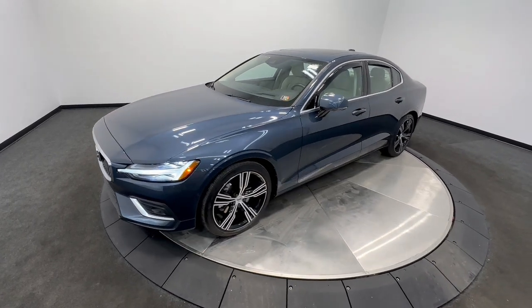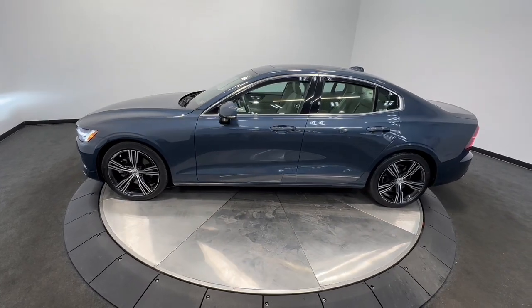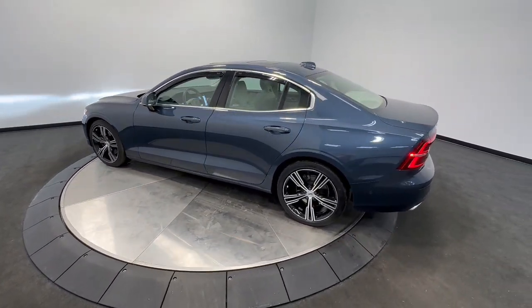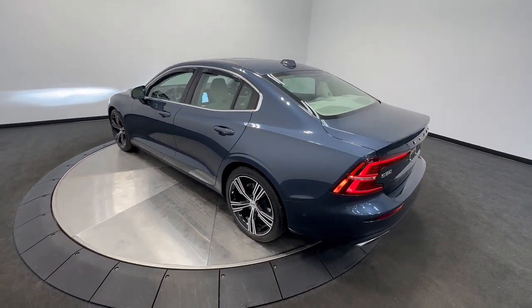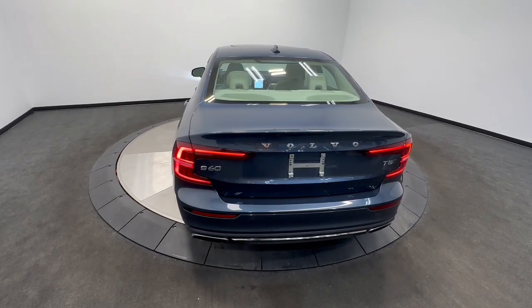Here's a sleek and tasteful S60 that's designed with your safety and comfort in mind. Effortless athletic performance, contemporary Scandinavian style, premium build quality, desirable amenities, and industry-leading technology combine to make this luxury sport sedan truly exceptional.